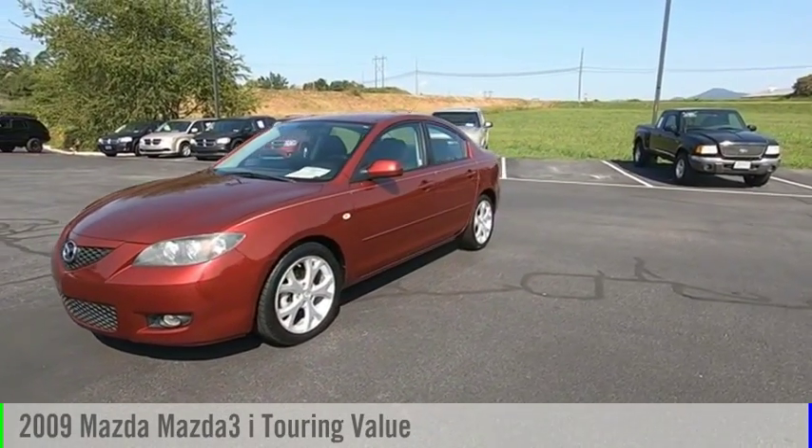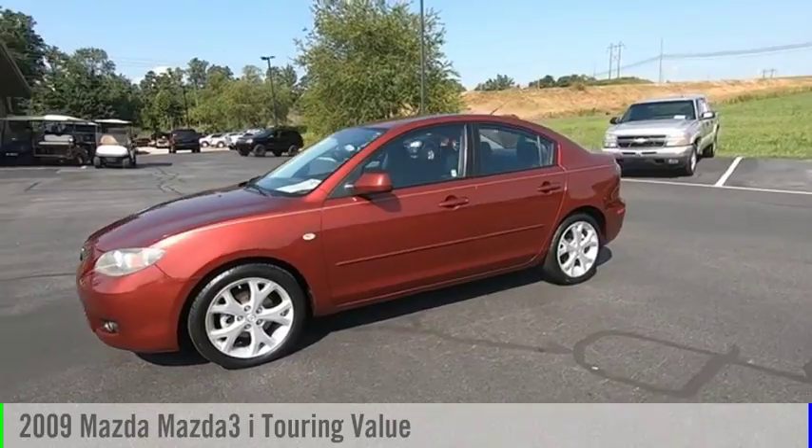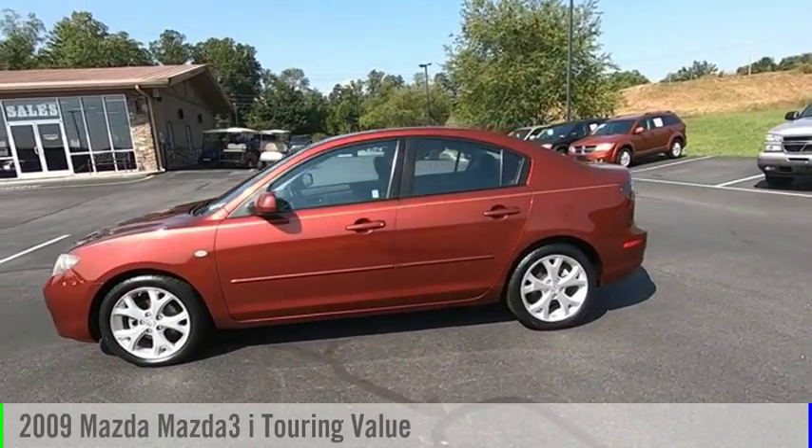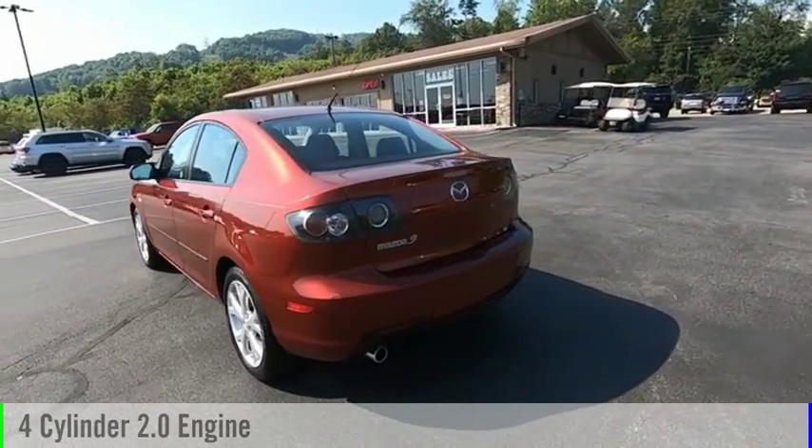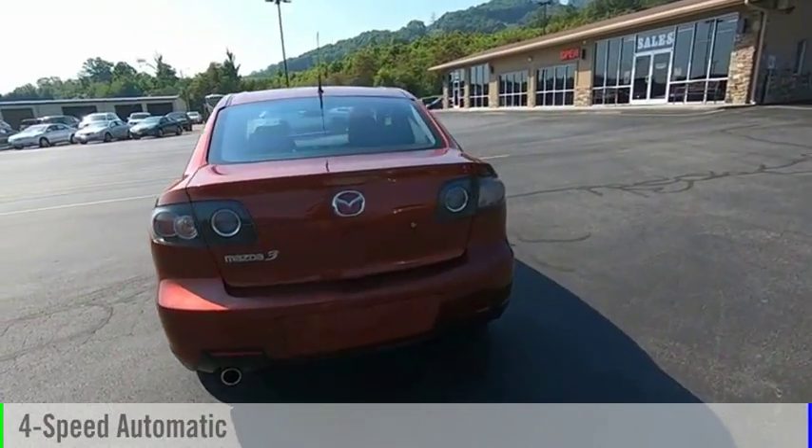Looking for the right vehicle? Check out the 2009 Mazda 3. This vehicle is powered by a front-wheel drive, 4-cylinder, 2.0-liter engine, and comes with a 4-speed automatic transmission.